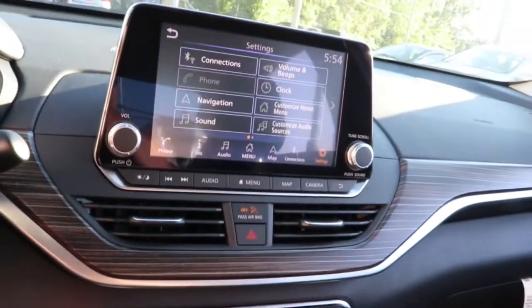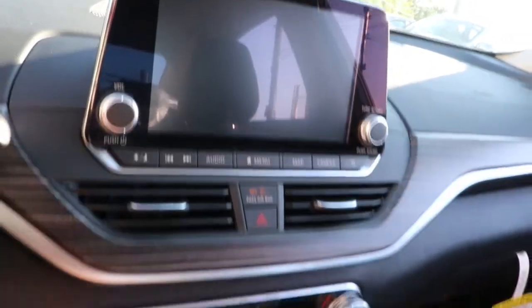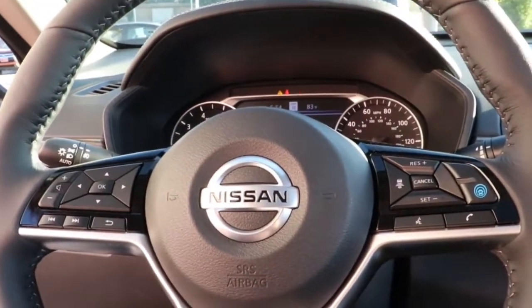Keyless entry, sun and moonroof, navigation system, fog lamps, aluminum wheels, power driver seat, blind spot monitor, heated front seat, dual zone AC, and electronic stability control.